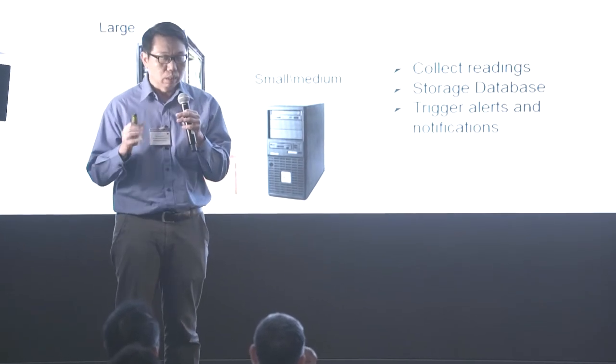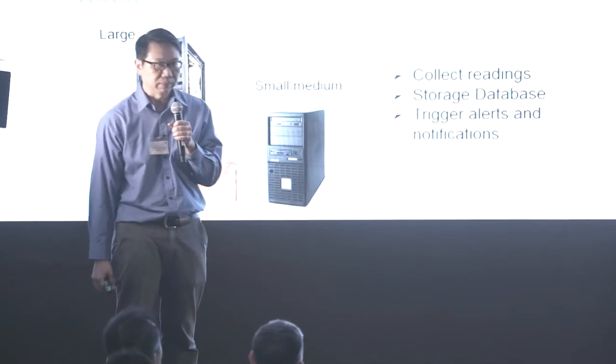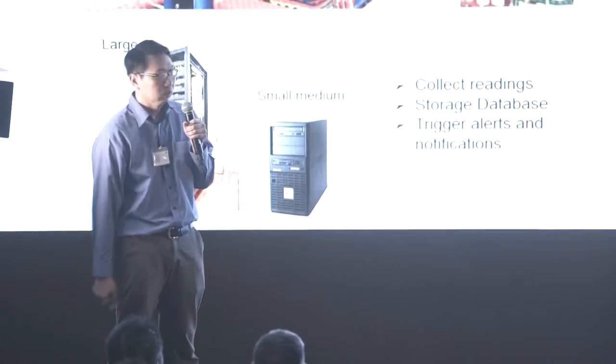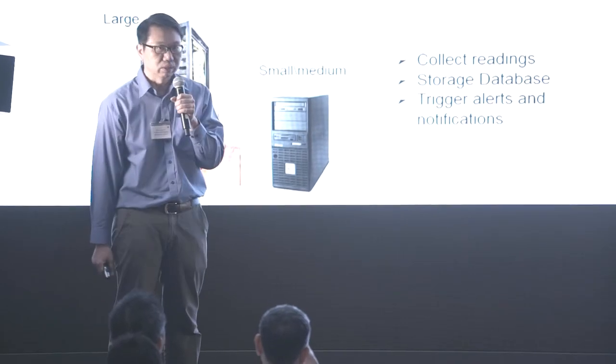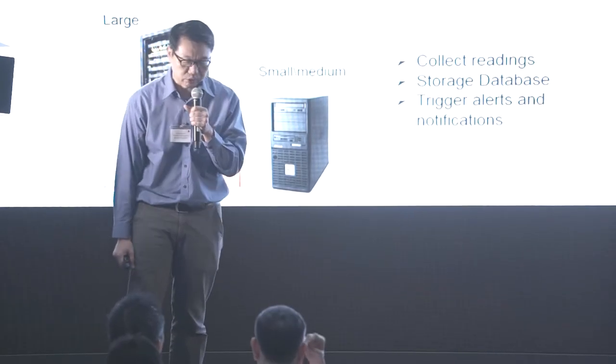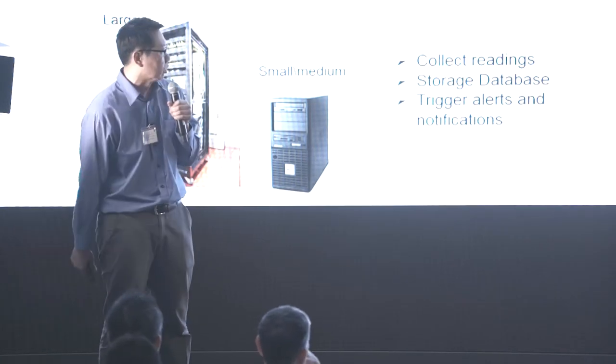Typically all these goods have to be stored in a warehouse, and you'll notice that warehouses always have sensors around the corners and the racks. You also have a Wi-Fi network to connect everything together, and all this information is normally streamed to a base station that collects data, provides storage, and triggers alerts and notifications.